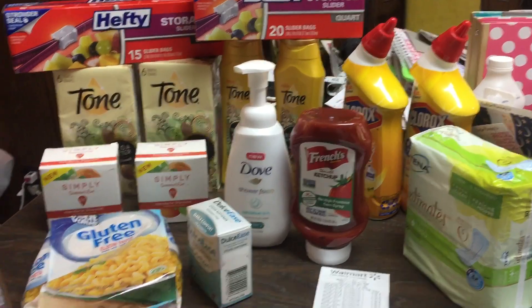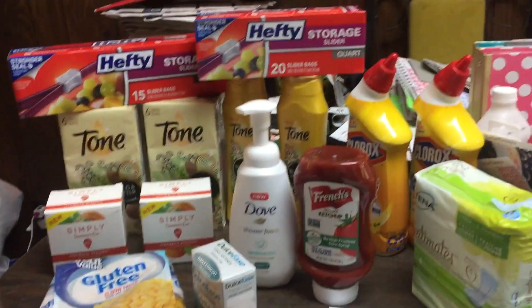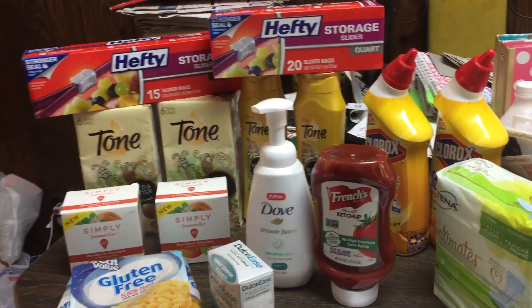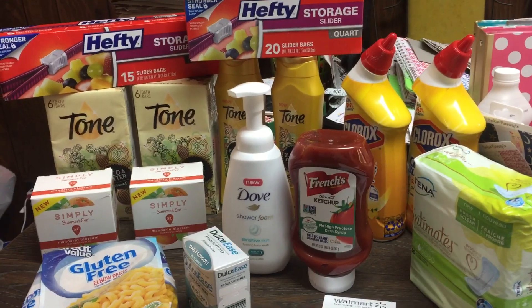Hey guys, Lacey Lee here and I have an awesome Walmart rebate shopping haul for you guys.